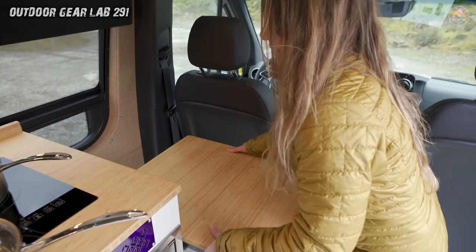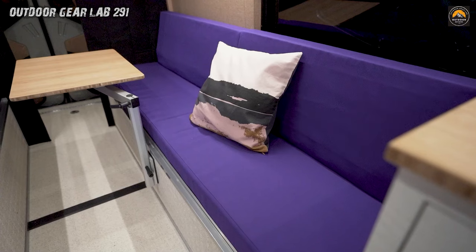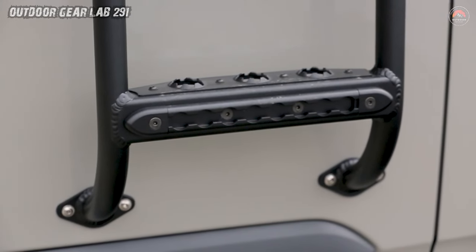Custom-built cabinets cradle your dreams. The fixed-bed platform promises restful nights under star-studded skies. Solar panels silently harness the sun's energy, ensuring you're powered even in the remotest corners. And those panoramic windows frame landscapes like living art.